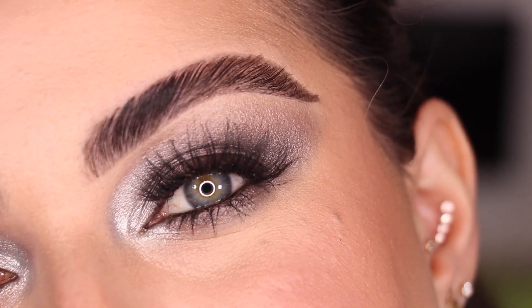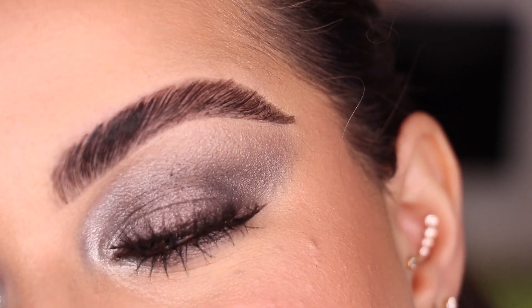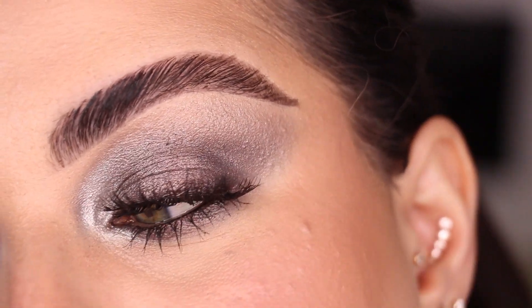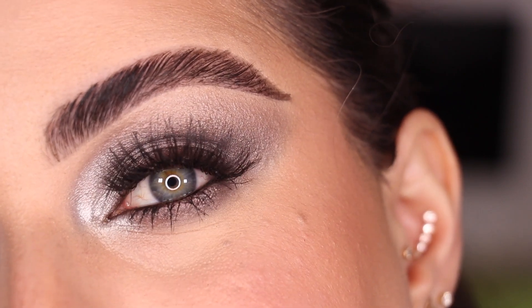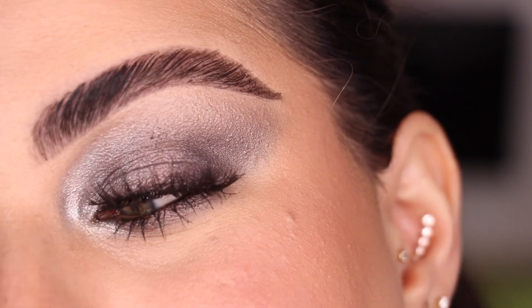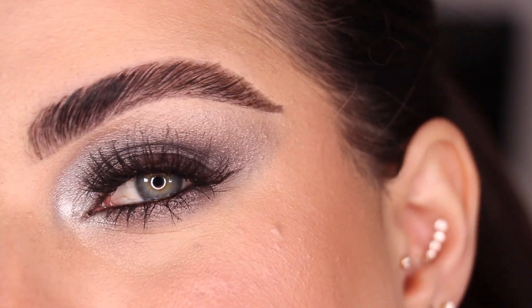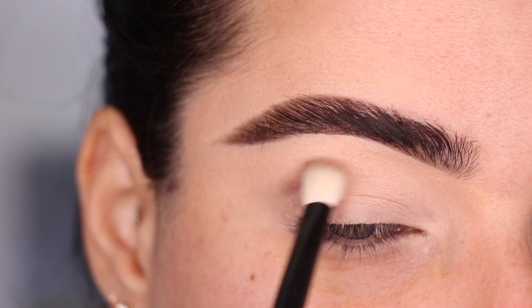Back with mascara and lashes on — this is the final first look with my Mothership number four palette. It's super nice and smoky, very metallic all over, which is what you're going to see in every single look in this video because there are no mattes in this palette. Let me know what you think down in the comments and let's move on to look number two.